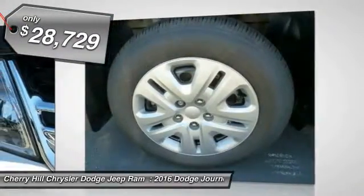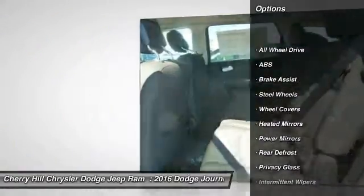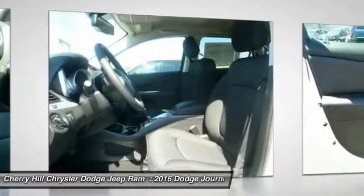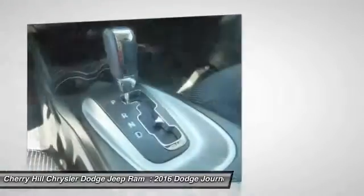Here are some of this vehicle's great options: traction control, keyless entry, anti-lock braking system, all-wheel drive, steering wheel audio controls, stability control, cruise control, rear defrost, power door locks, MP3 player.